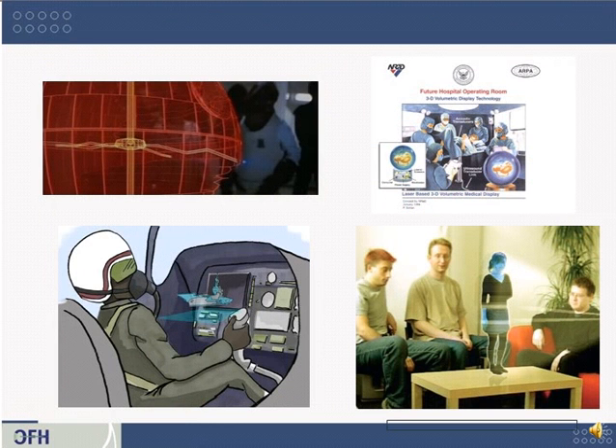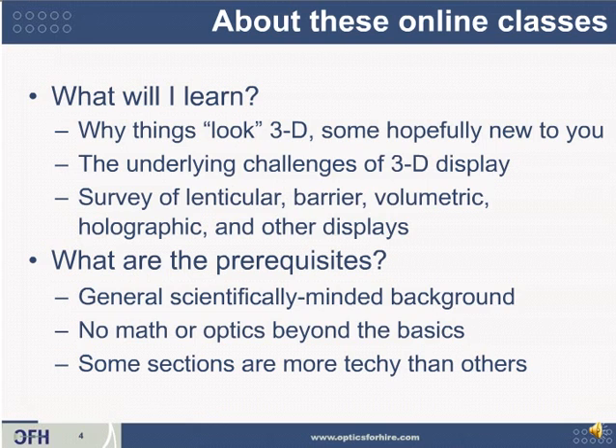3D is depicted in movies, military grant proposals, and in corporate and student research projects — but what's real? In these classes, you'll learn why things look 3D, some of those reasons hopefully being new to you. You'll learn the underlying challenges of why it's hard to make a good 3D display. This is mostly a survey of lenticular displays, parallax barrier displays, volumetric, holographic, and other systems. Most of those will be covered in class 2 of 3.